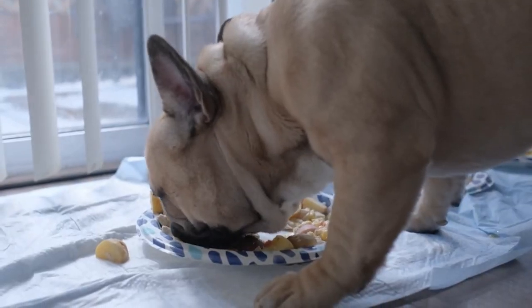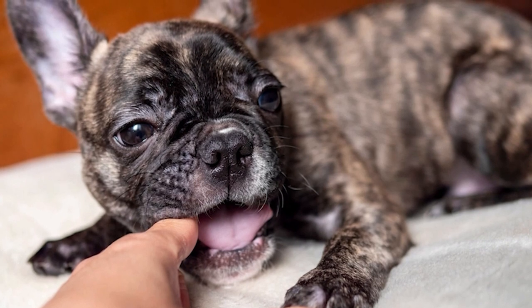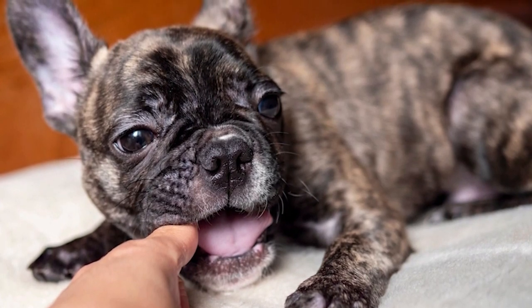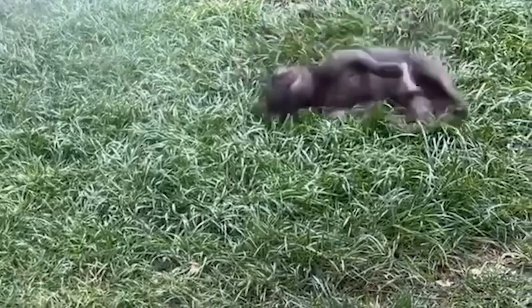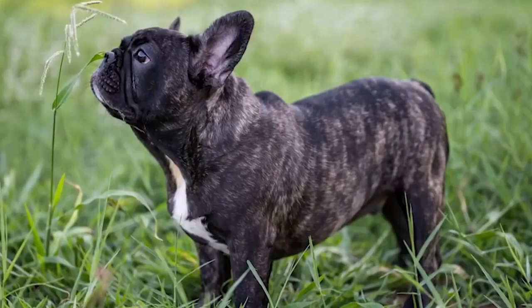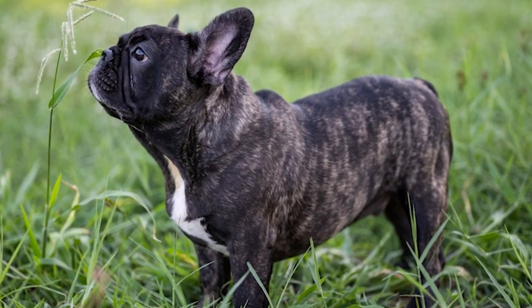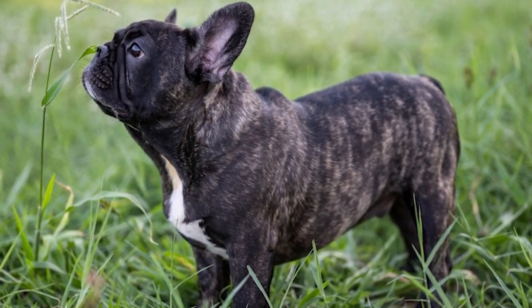Number 1: The Classic French Bulldog. Our journey begins with the classic French Bulldog. Renowned for their distinctive bat ears and compact size, these dogs are the epitome of charm. They come in various colors, making them a versatile choice for any dog lover. Their affectionate and playful nature ensures they're cherished members of families everywhere.